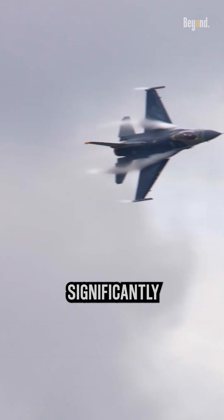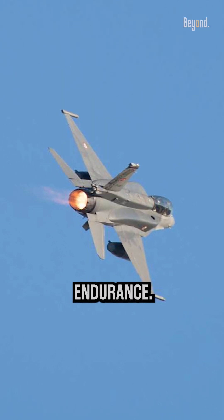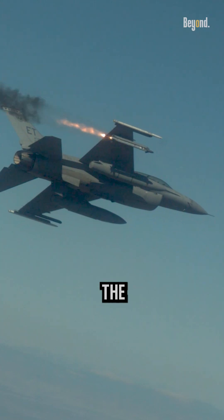Fuel consumption is one of the factors. The afterburner significantly increases fuel consumption, which reduces the aircraft's range and endurance. Extended use of afterburner would quickly deplete the fuel reserves and limit the mission duration.